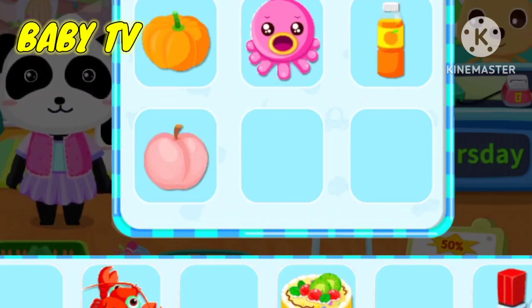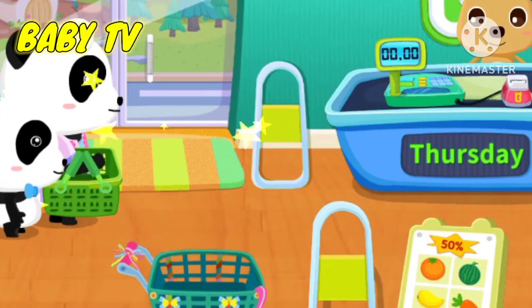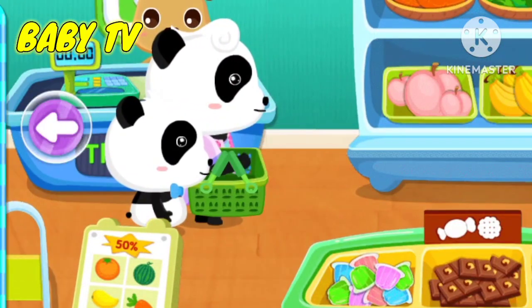Orange juice. Peach. Ham. Cake. We need to buy these things.